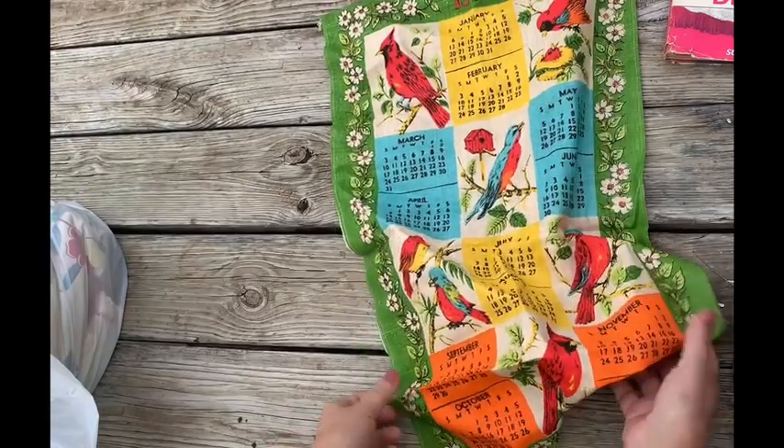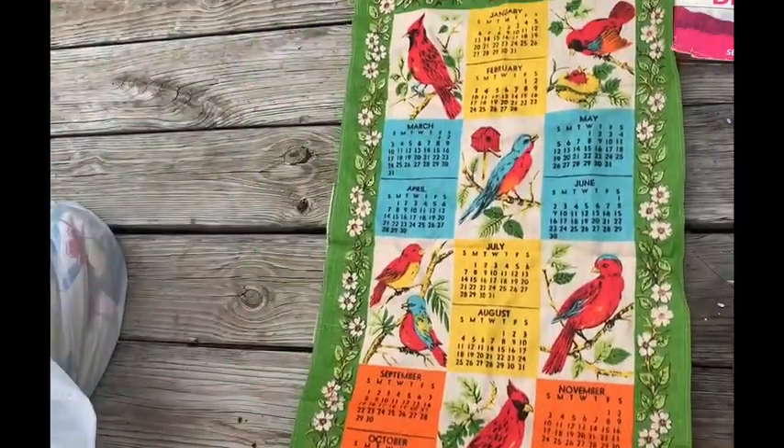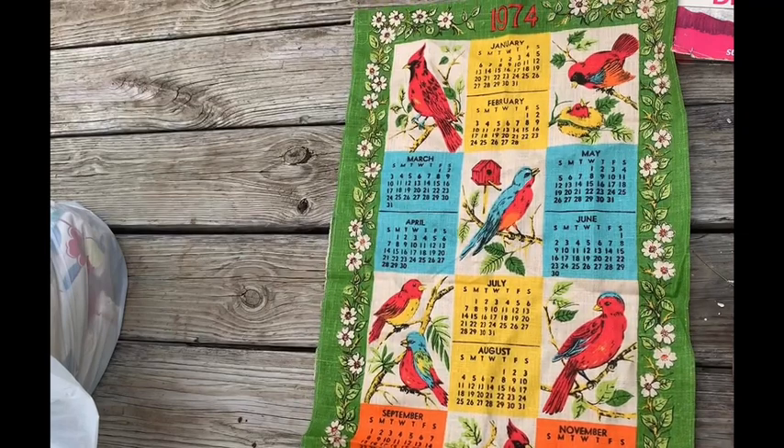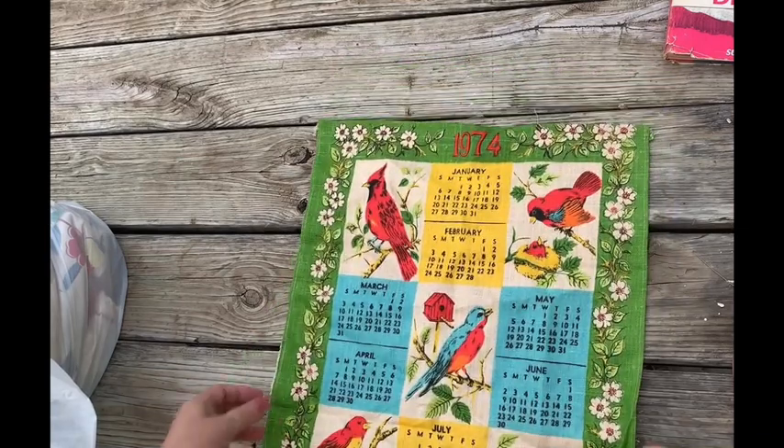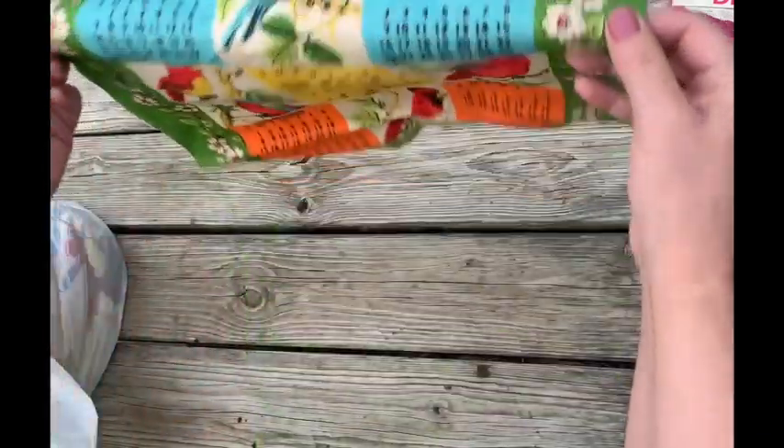Speaking of birds, I got all sorts of seagulls up there going to town. I live by the coast. Look at this tea towel — 1974. It's got birds and cardinals. So that's cool.